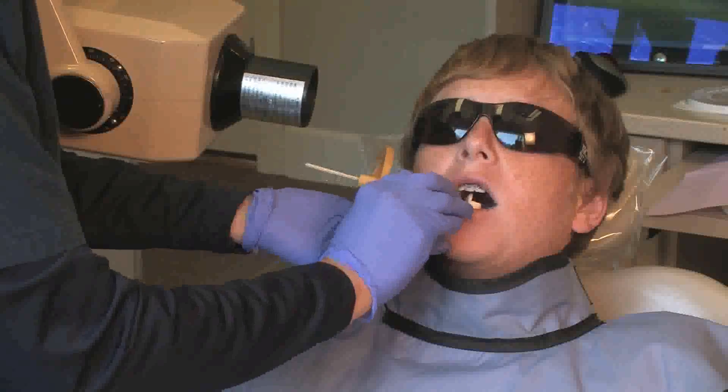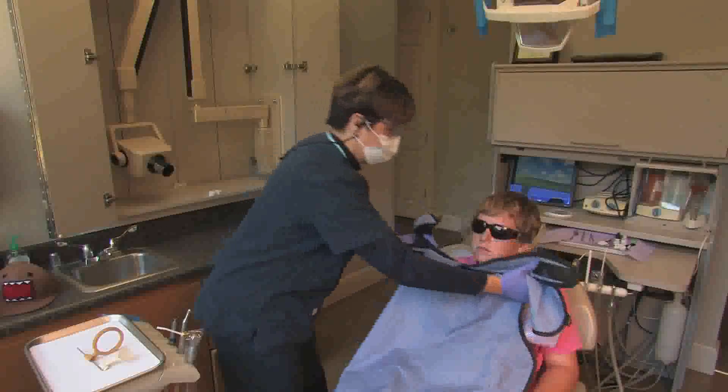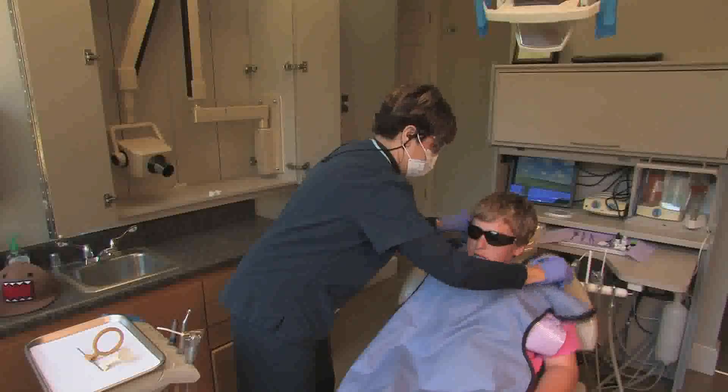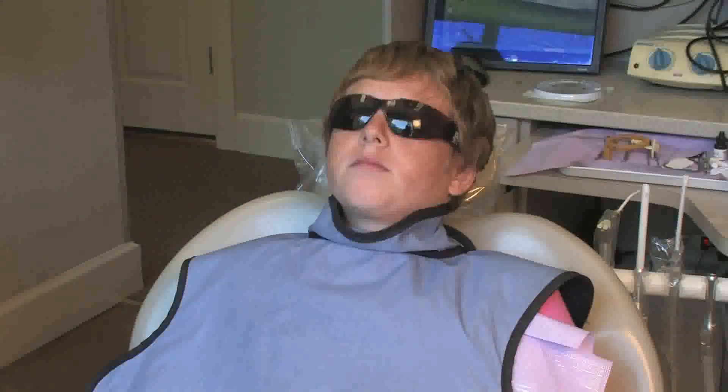Dental x-rays expose a small part of the body to a low dose of radiation. A leaded apron with a thyroid collar is recommended for children and women who are pregnant or of childbearing age to help minimize that exposure even more.